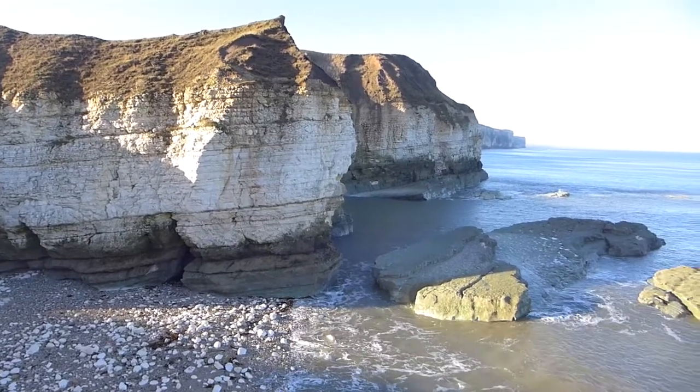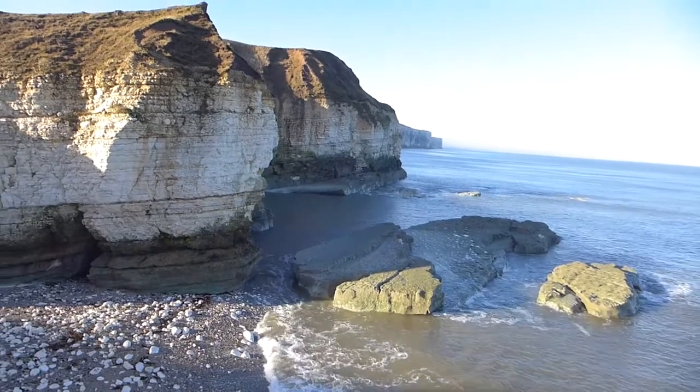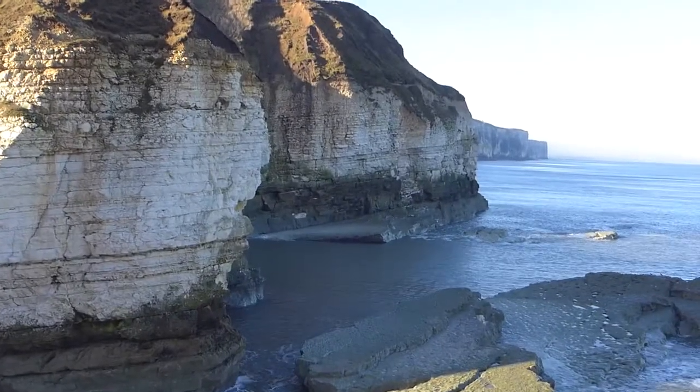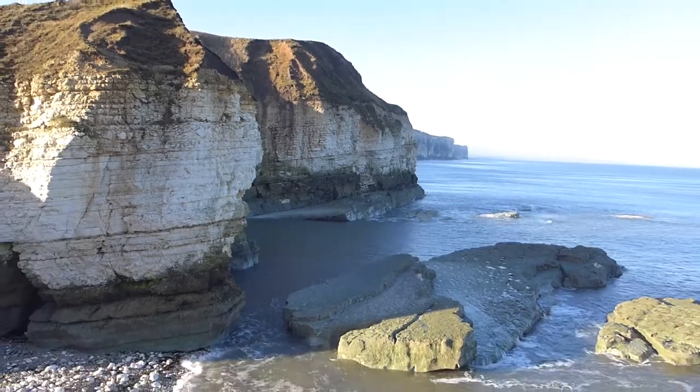It's just a lovely location — there's probably seven or eight really good shots in this one location that you can get. And in the background you can see the cliffs at Bempton, which is a bird sanctuary. So it's a fantastic location and I just wanted to share that with you.